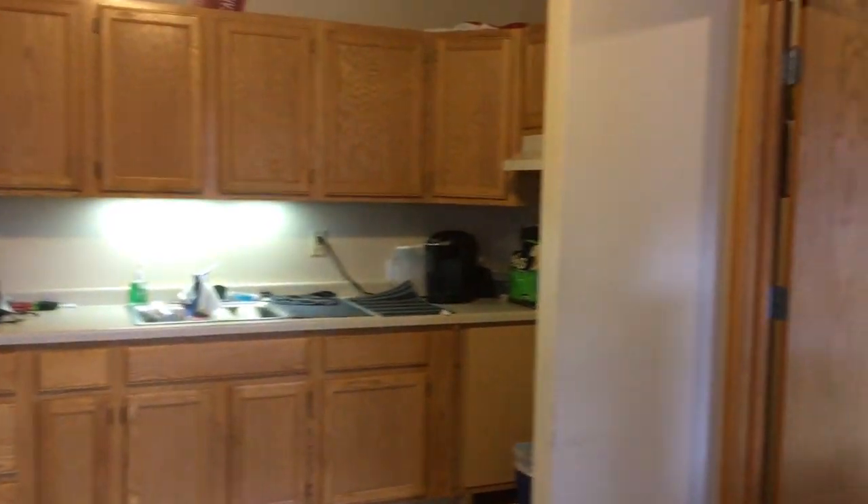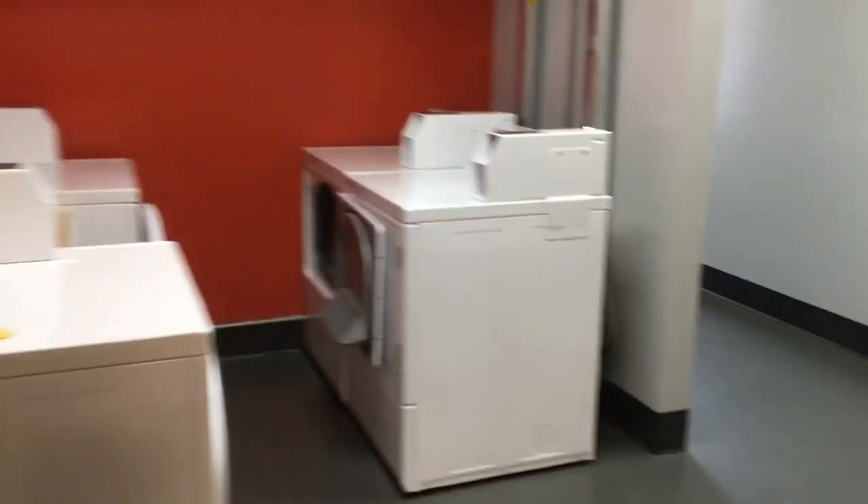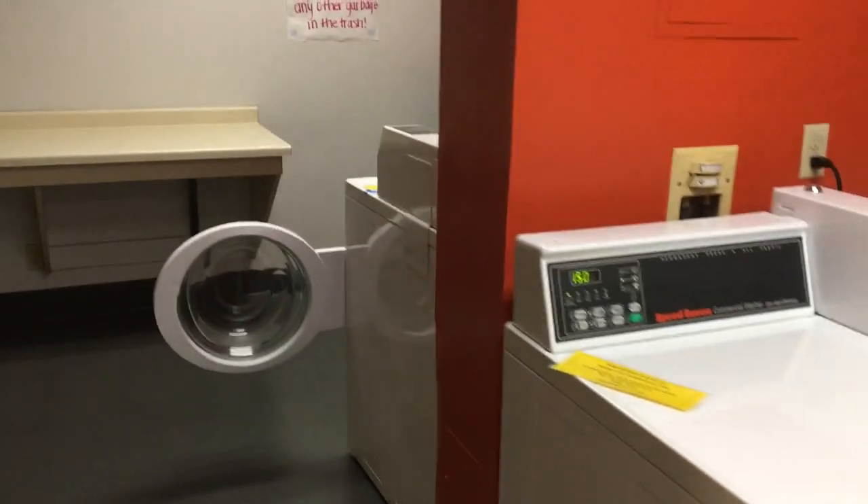My favorite thing about living at Humphrey is definitely the space and the community is great, but definitely the biggest thing is having a trash room and a laundry room right down the hall. That's always a plus. In other dorms you'll have to walk downstairs into a basement or something like that, so it's really nice to have that.